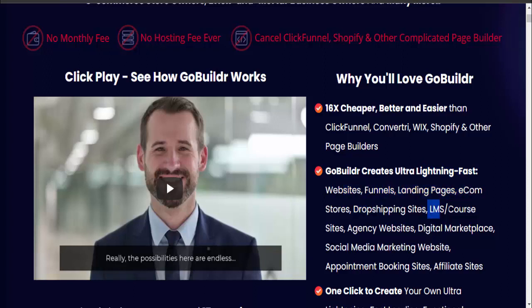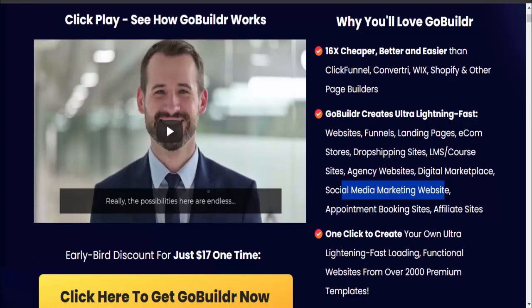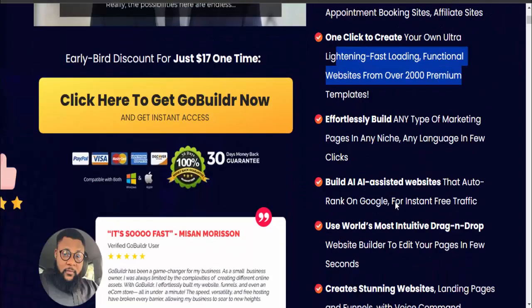Also creates LMS course sites, agency websites, digital marketplace, social media marketing websites, appointment booking sites, and affiliate sites. One click to create your own ultra lightning-fast loading, functional websites from over 2000 premium templates.